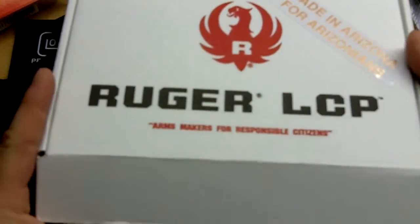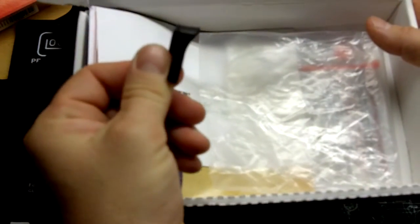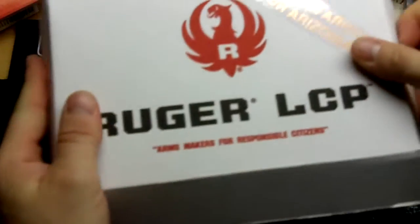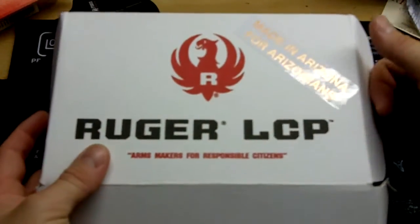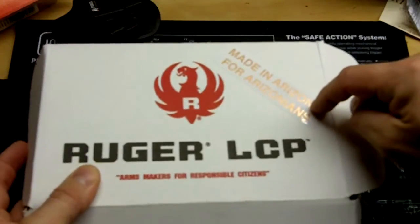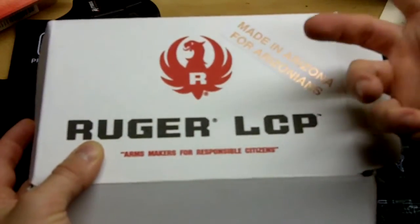When you buy the gun, Ruger sends you a lock, some owner information, one magazine, an extension for that magazine, and this box. A lot of people have complained about the box saying they want a hard case, but I don't care — I like the box and what comes in it. I'm actually going to keep this box because it has a sticker on it, and if I ever resell it — which I doubt — it'll help seal the deal.